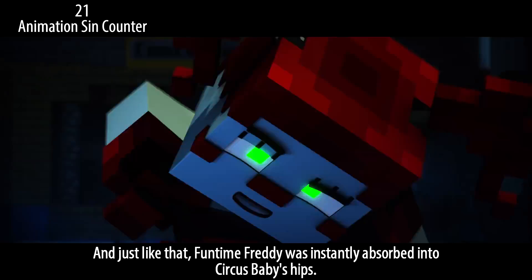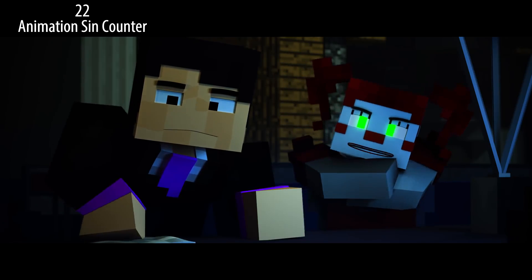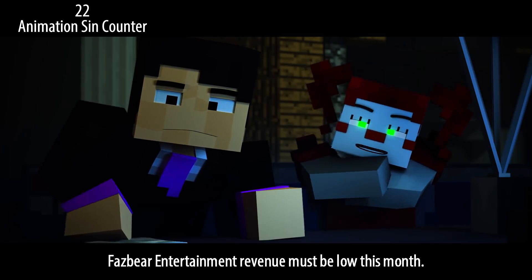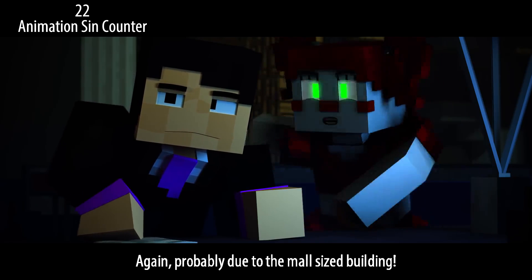Just like that, Funtime Freddy was instantly absorbed into Circus Baby's hips. Whatever happened to janitors? Afton is the co-owner of Fazbear Entertainment — revenue must be low this month again, probably due to the mall-sized building.